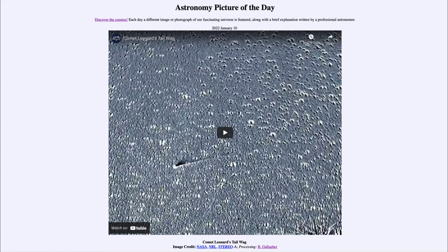Today's picture for January 10th of 2022 is titled 'Comet Leonard's Tail Wag.' So what do we see here? It's a very brief video that runs about five seconds and is showing Comet Leonard.